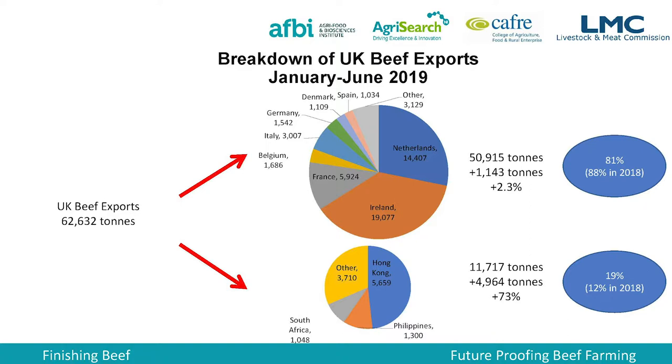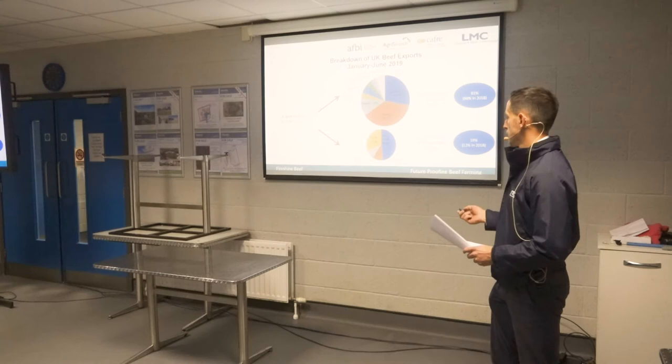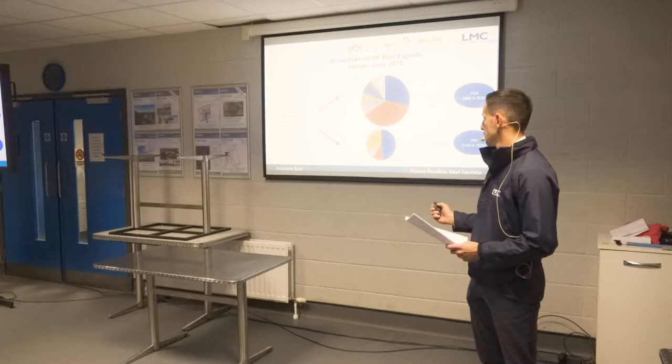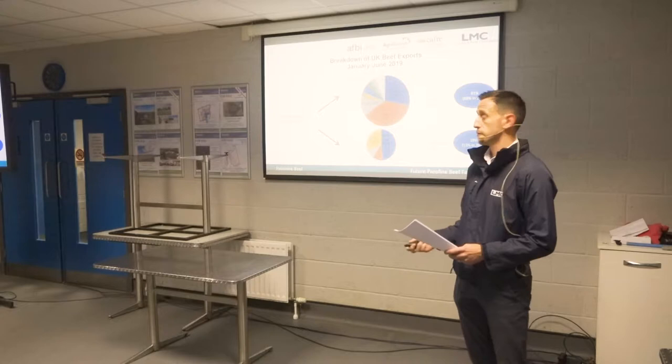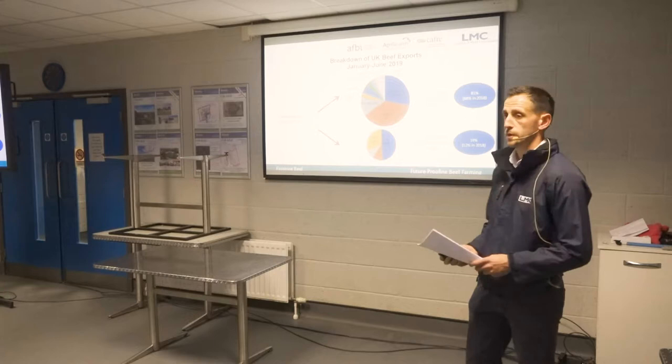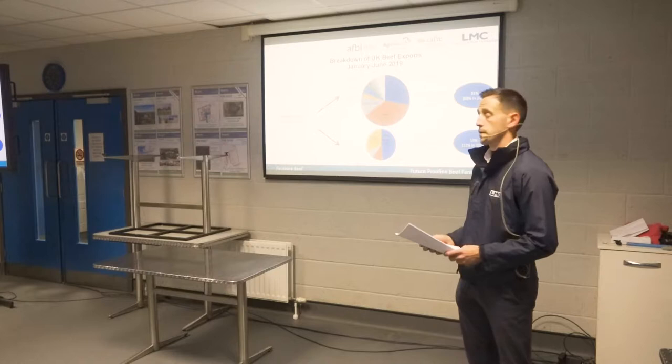Looking at our beef exports, the EU is our major export destination. Ireland, France, and the Netherlands take the largest proportion. In the first half of the year, exports to the EU were up 2.3%. Total exports were 62,000 tonnes, with 51,000 of that going to the EU — highlighting how important access to that market is. There's also a small but growing market in other countries, particularly Hong Kong, South Africa, and the Philippines, where growing affluence and more westernised diets are driving demand. That share grew from 12% in 2018 to 19% of exports — still small, but growing.